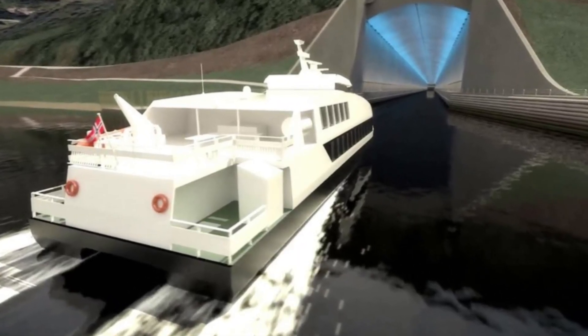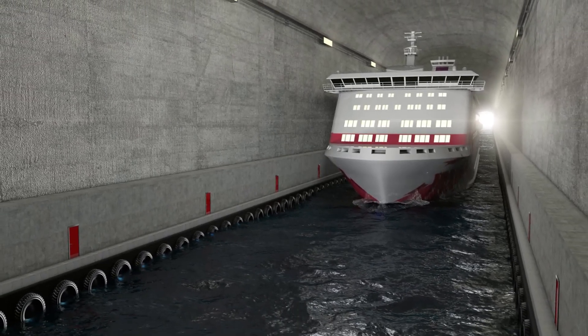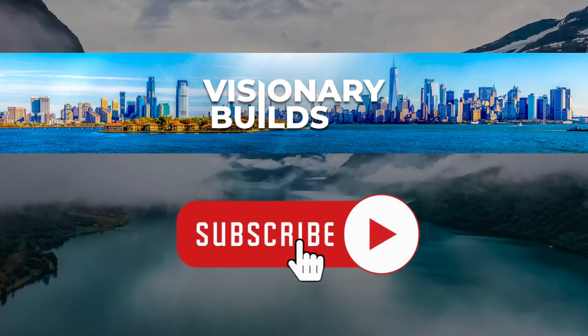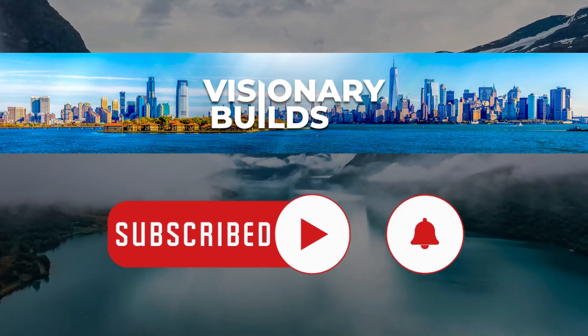The successful completion of this project will mark a significant milestone in engineering and pave the way for future innovations in infrastructure. If Norway can overcome the challenges and complete the tunnel, it'll set a new standard for maritime travel and infrastructure projects worldwide.